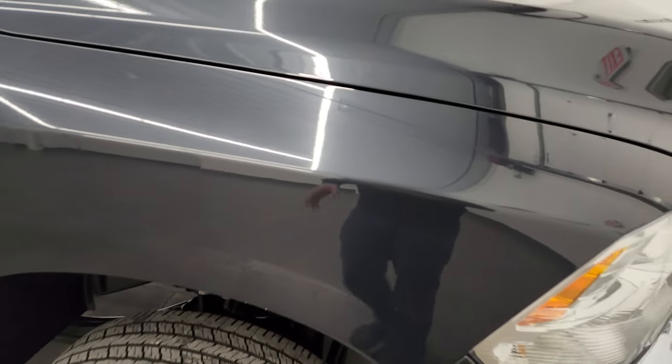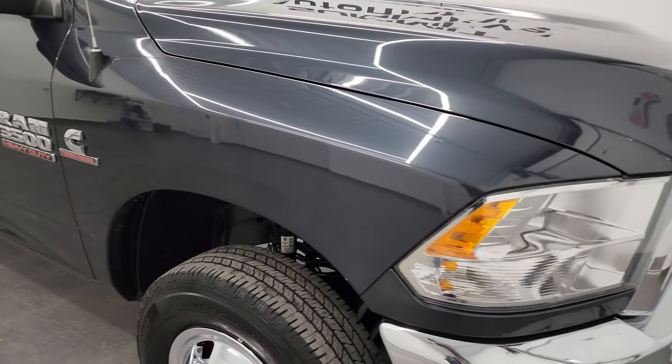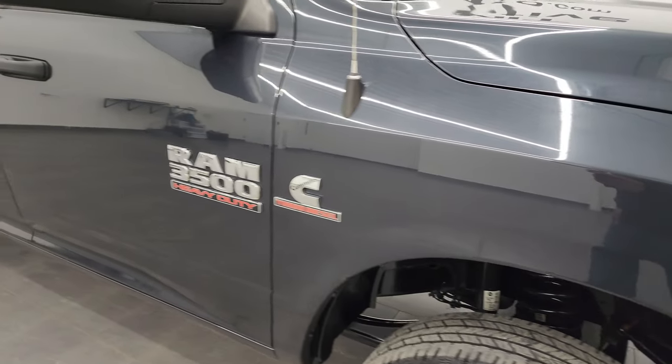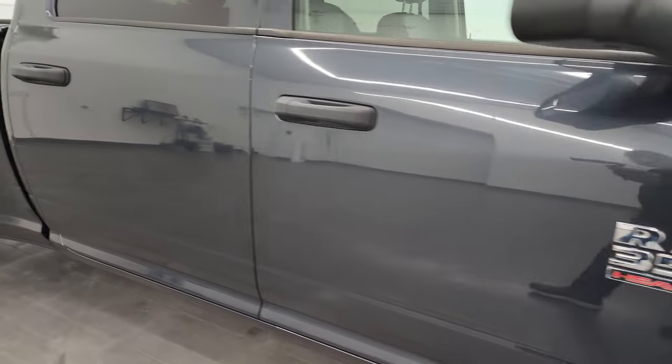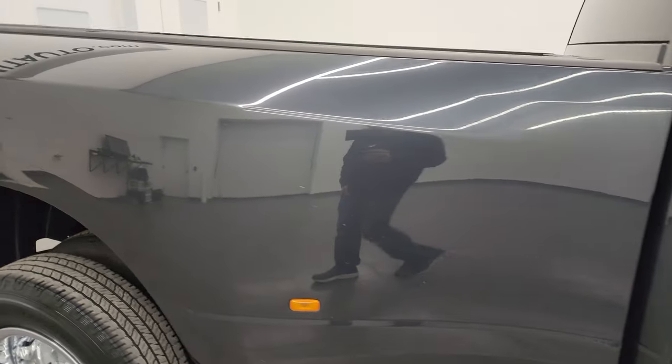Max Steel Metallic is one of my favorite colors — it has a little bit of purple, blues, and greens. It's a really cool color: during the day it looks blue, in the afternoon it looks gray, and at night it looks black. As you go down this side of the 2018 Ram 3500, take note of how clean that body is and how reflective and mirror-like that paint is.